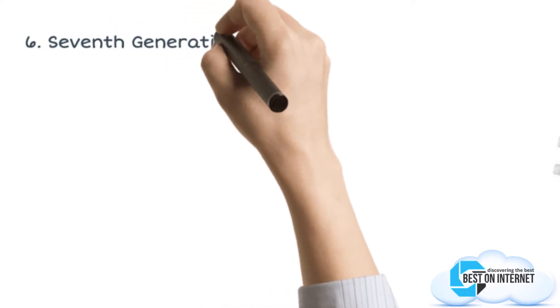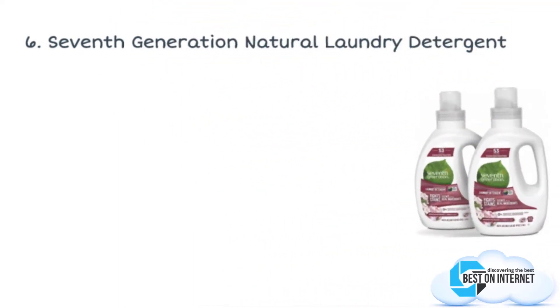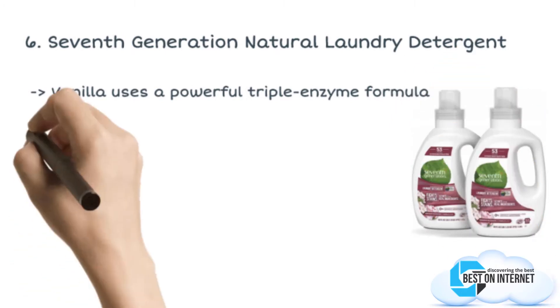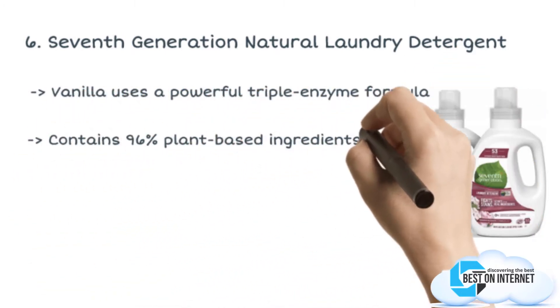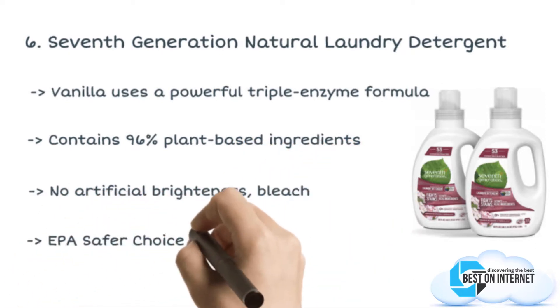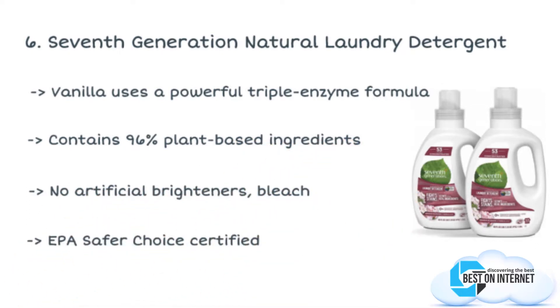The sixth product is the Seventh Generation Natural Laundry Detergent. Looking for a best smelling laundry detergent? Then Seventh Generation detergent will be the wisest choice for you. This organic laundry detergent fights the toughest stains, yet protects fabric color making them naturally soft, and leaves behind aromatic freshness after every wash.